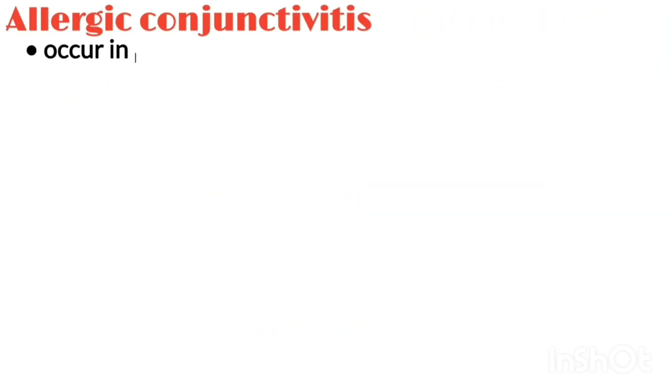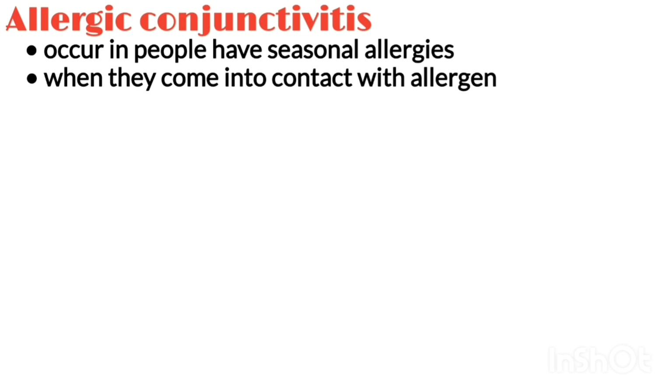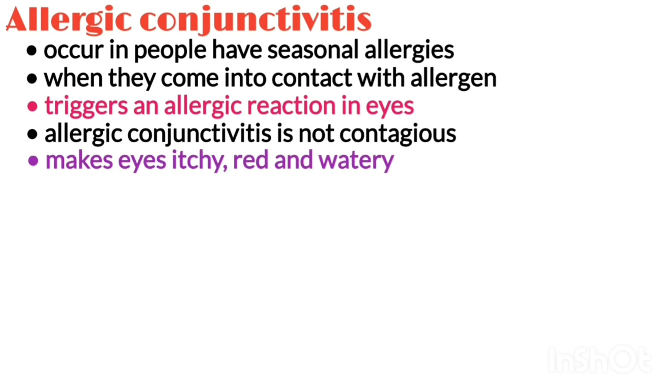Allergic conjunctivitis occurs more commonly among people who already have seasonal allergies. They develop it when they come into contact with a substance that triggers an allergic reaction in their eyes. It is not contagious. Allergic pink eye makes your eyes very itchy, red, and watery.